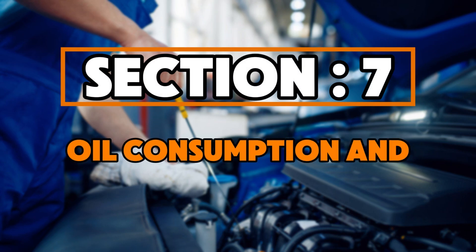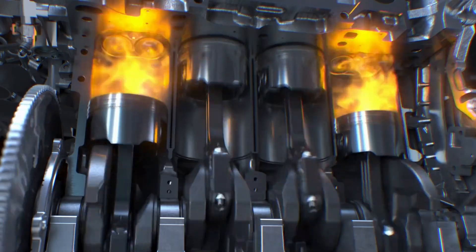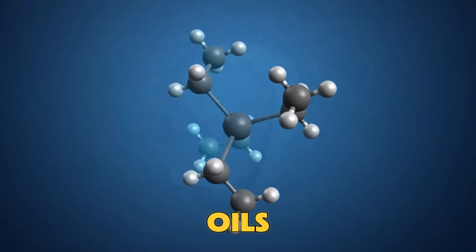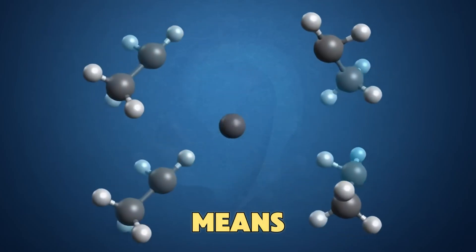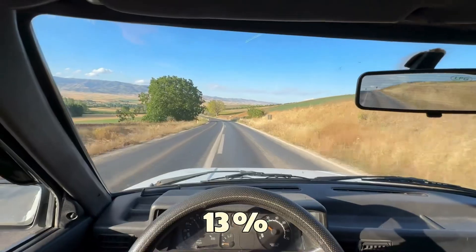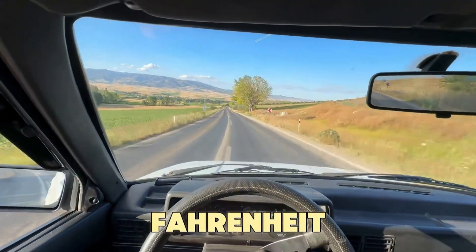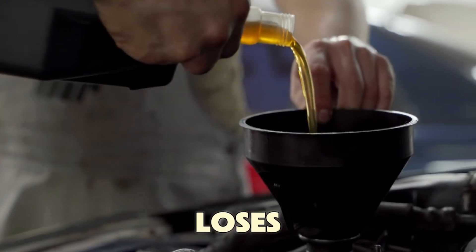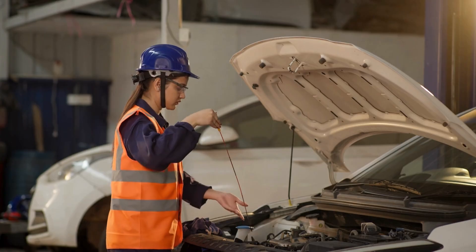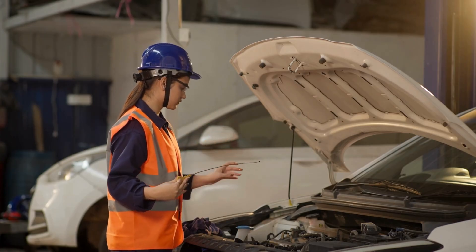Section 7: Oil Consumption and Timing Chain. If your car burns oil between oil changes, you're not imagining it. 0W20 oils have higher volatility, which means they evaporate faster under heat. Tests show they can lose up to 13% of their mass in just 10 hours at 400 degrees Fahrenheit, while 5W30 loses only about 6 to 7%. That evaporated oil turns into sticky residue that coats intake valves and clogs the catalytic converter.